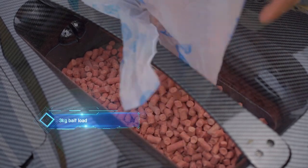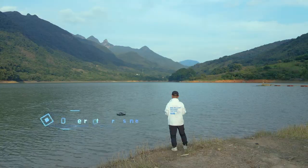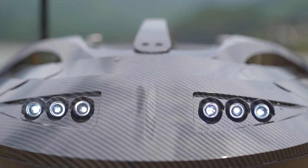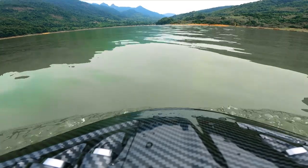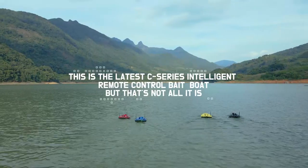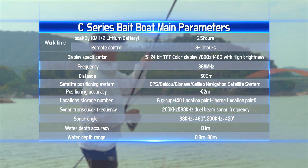Of course, any basic function of a bait boat is indispensable: 3-kilogram bait load, automatic bait casting, automatic release hook, and 500-meter remote control distance. This is the latest C-series intelligent remote control bait boat — but that's not all. Let's explore more functions together and enjoy the intelligent fishing life.